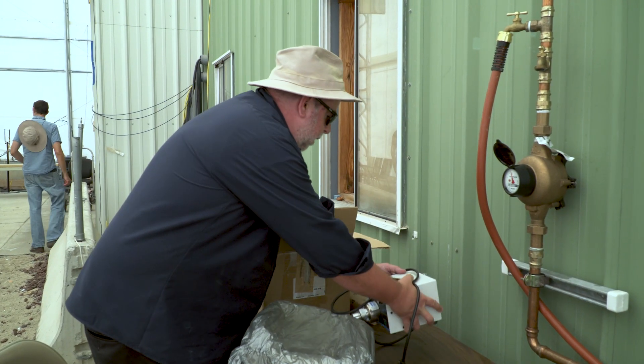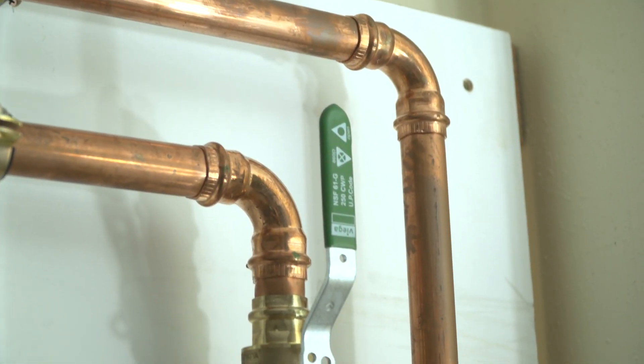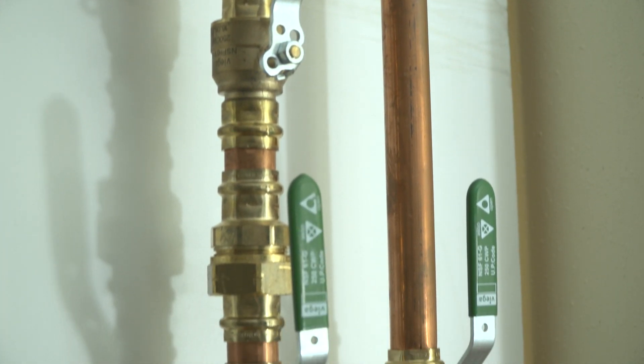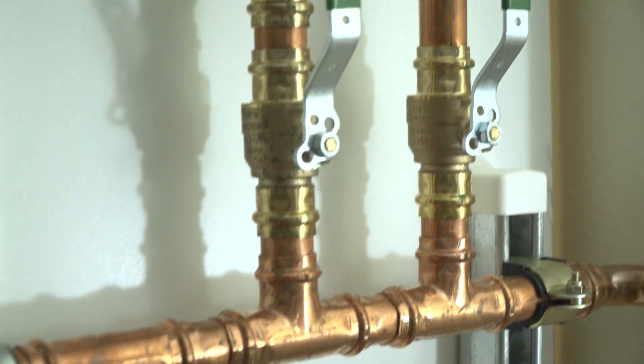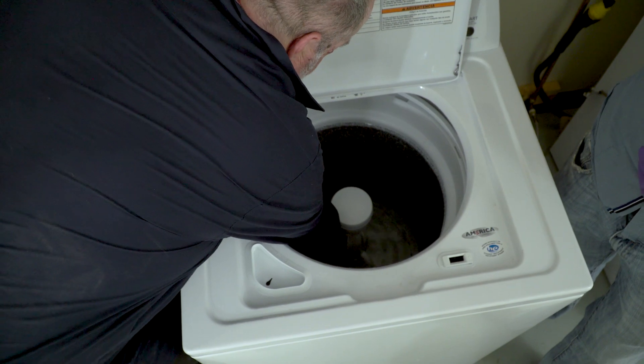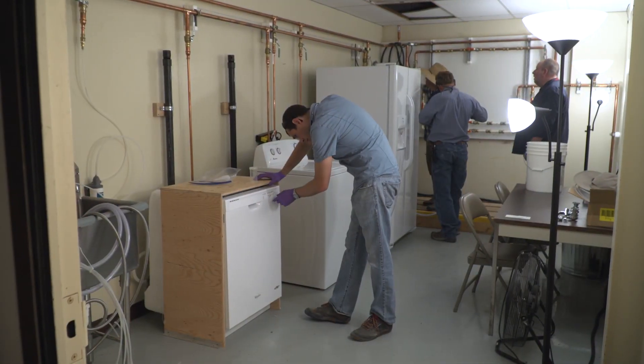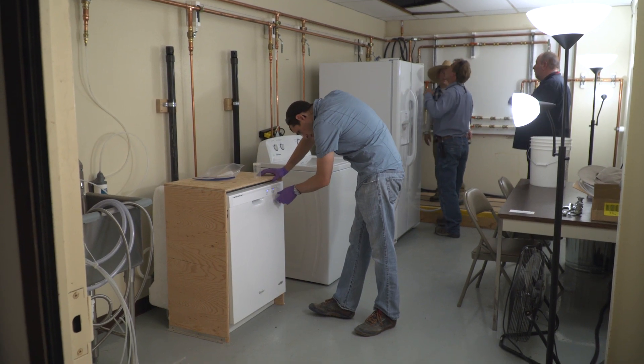Now the second phase is that we've added a copper service line going to a building as you would find in a house. So now we have a full distribution system with a main pipeline, a service line, and household appliances. We have internal premise plumbing, a water heater, refrigerator, dishwasher, clothes washer, and a utility sink. So we can look at decontamination and mitigation techniques for the drinking water utility as well as a homeowner.